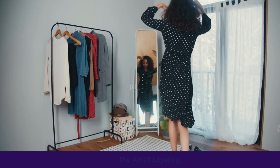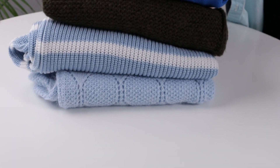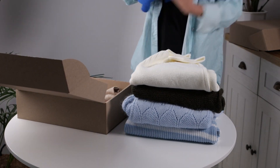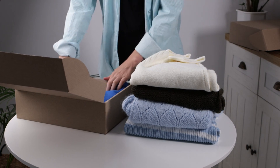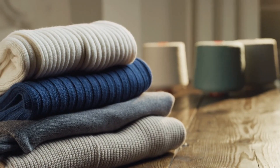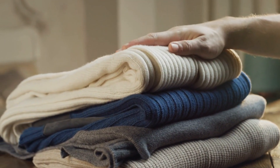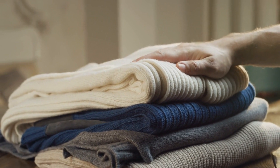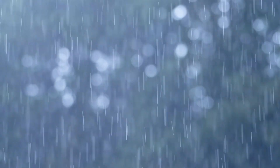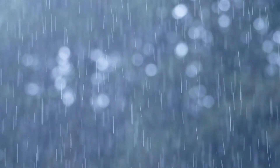Layering clothes is a key technique for adapting to changing temperatures and conditions during your trip. By packing versatile pieces like a light jacket that can be mixed and matched, you'll be able to easily add or remove layers as needed. Choose clothing made from materials like wool, polyester, or silk, which provide insulation, wicking, and drying properties. Avoid cotton, as it does not work well with layering.